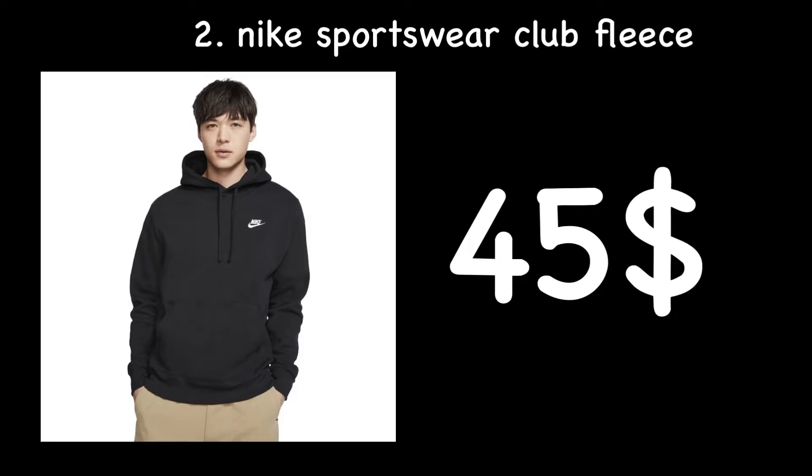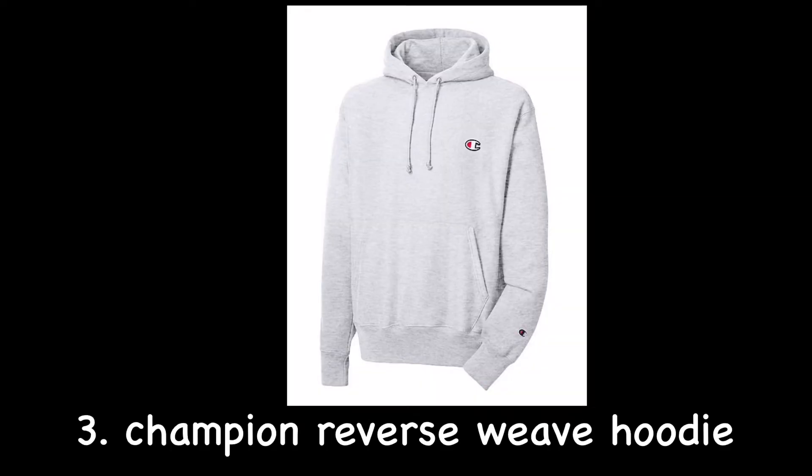It has nice colors that pop and it's great for your athleisure or athletic outfits. I got a lot of recommendations for this hoodie, so I just put it on this list. The next one is a classic: the Champion Reverse Weave hoodie at $60.